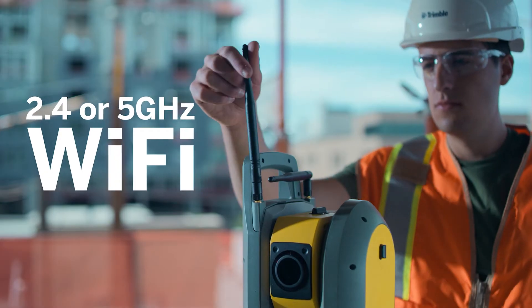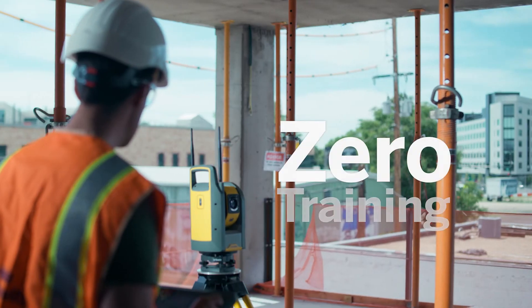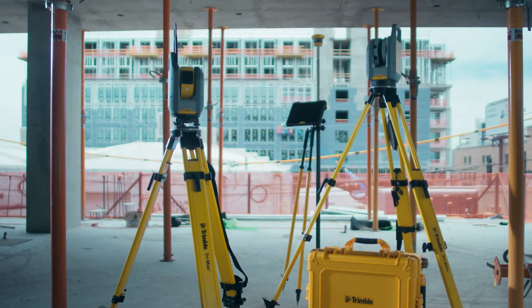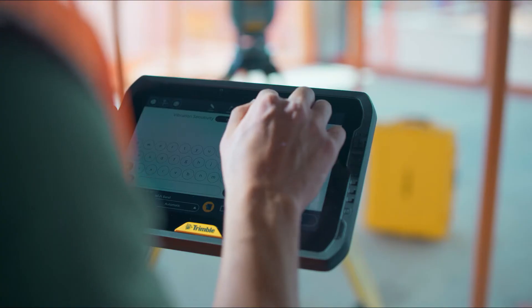With advanced long-range Wi-Fi communication technology, FieldLink integration provides ease of use with practically zero training and seamless collaboration with the full suite of new Trimble solutions. With the simple press of a button, the Trimble RI saves time and money.